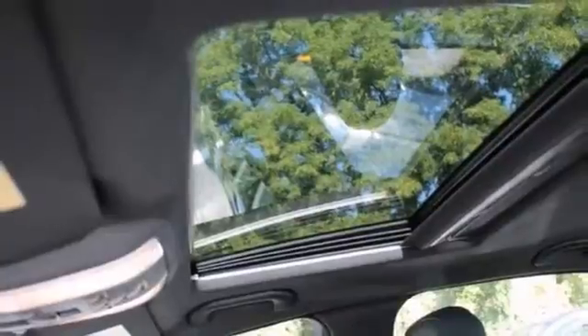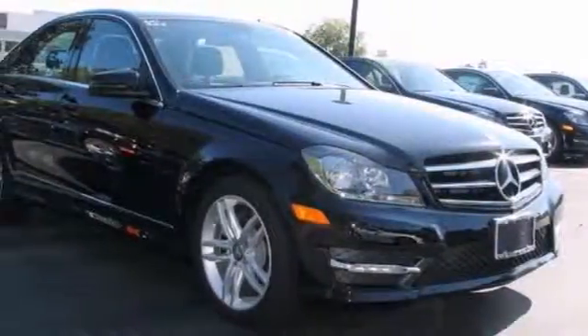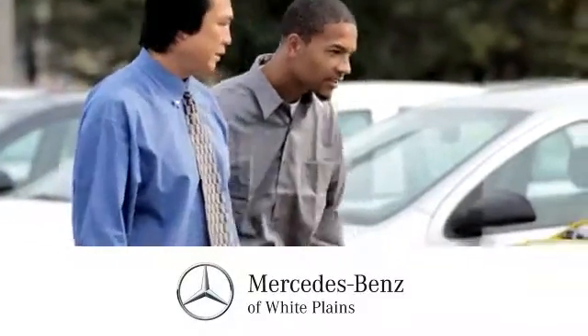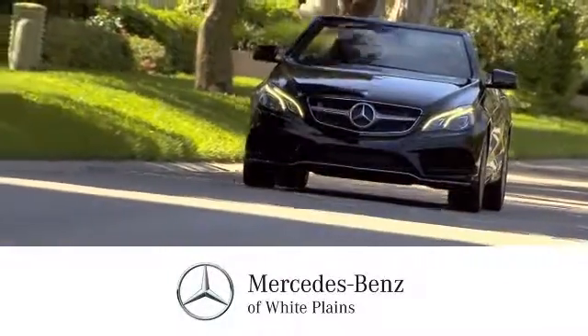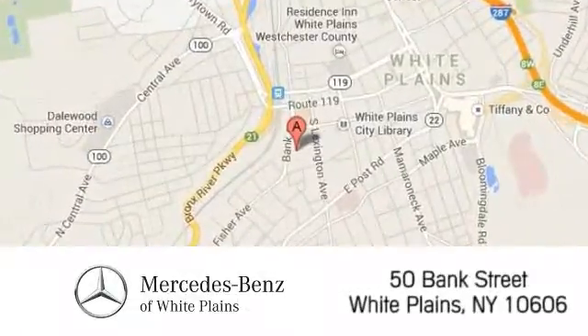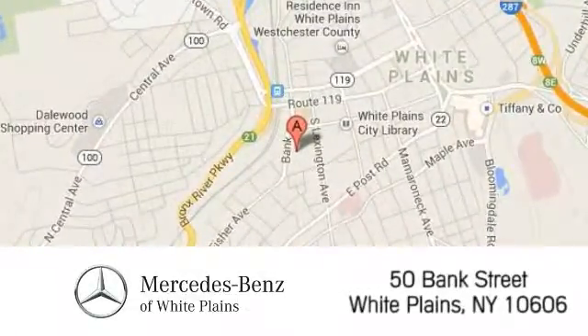Don't miss out. See this Mercedes-Benz for yourself today. The friendly professionals at Mercedes-Benz of White Plains will be happy to assist you. Call, click, or stop in today. We are conveniently located at 50 Bank Street in downtown White Plains, New York.